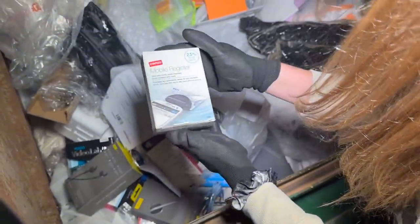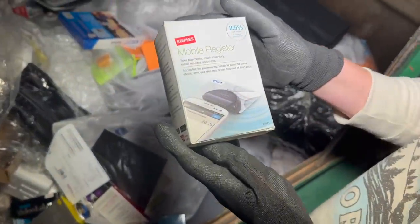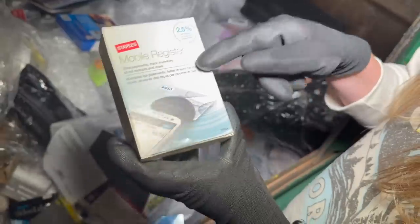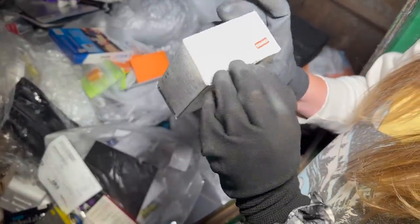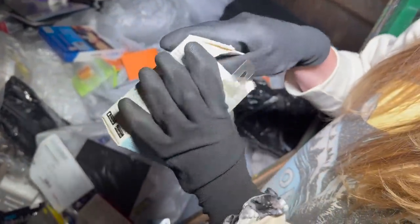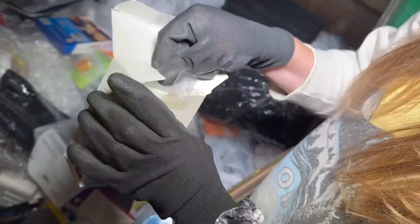What is this? Oh, a mobile register — that's pretty neat. I've seen people use these at like yard sales and flea markets. Looks like it's in there — yep, it's in there.